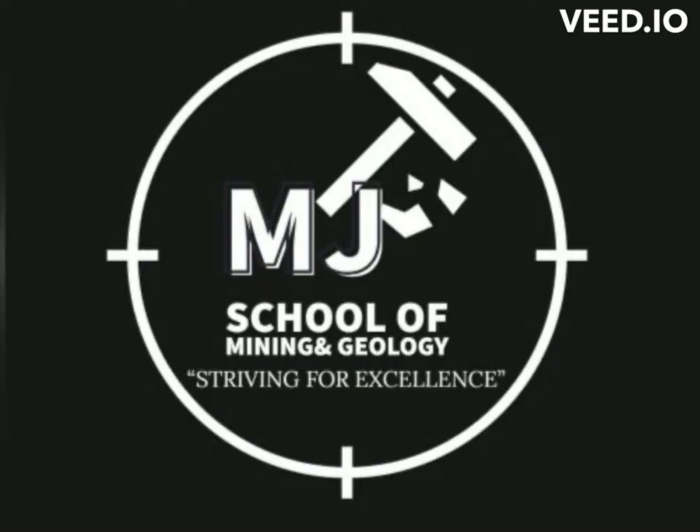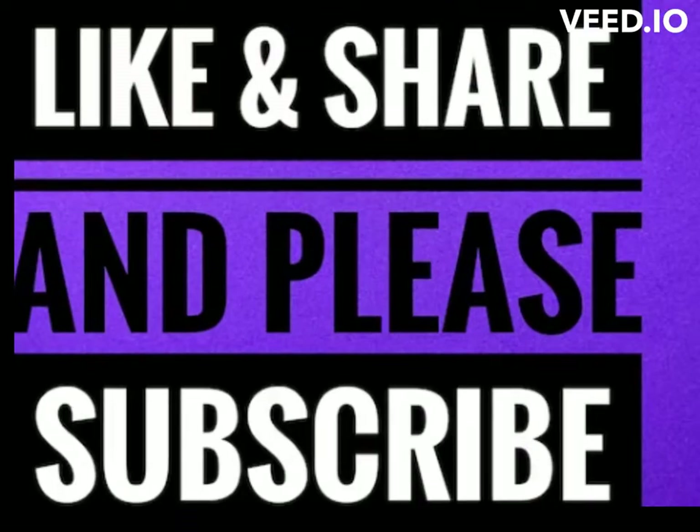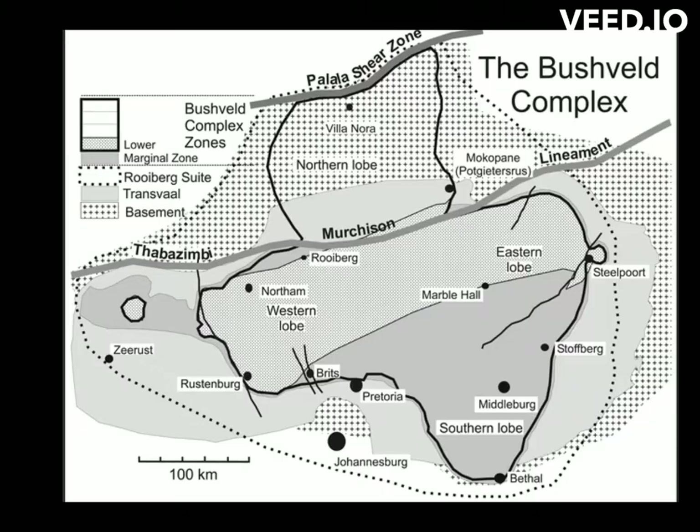Today we are dealing with the world's largest igneous intrusion known as the Bushveld Complex. Please do not forget to like, share, comment, and subscribe to this channel so we keep producing this kind of content. Stay tuned and enjoy the mysteries of the plate-like Bushveld Complex.